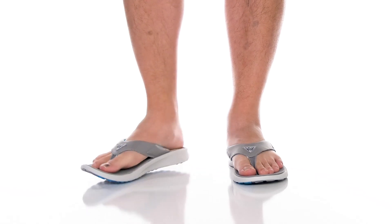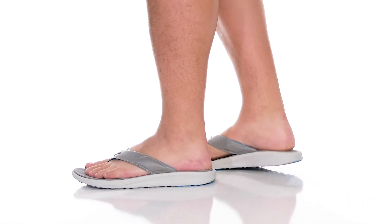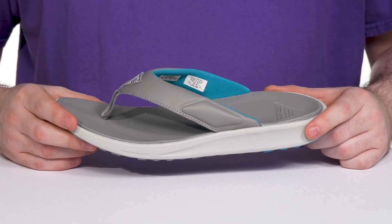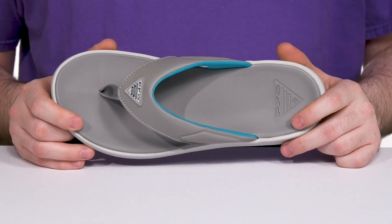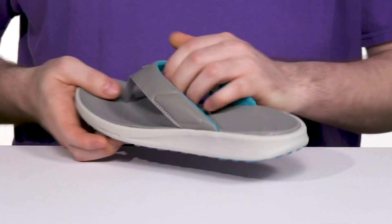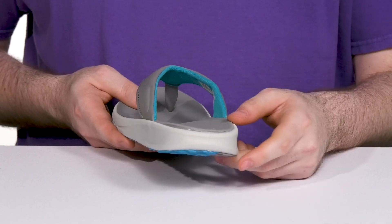Stay extremely comfortable and show off your style this summer with this PFG Ready Silhouette from Columbia. This flip-flop is a great plush design that has a synthetic strap at the top with a nylon toe post and a molded interior that stays very comfortable on the top of your foot.